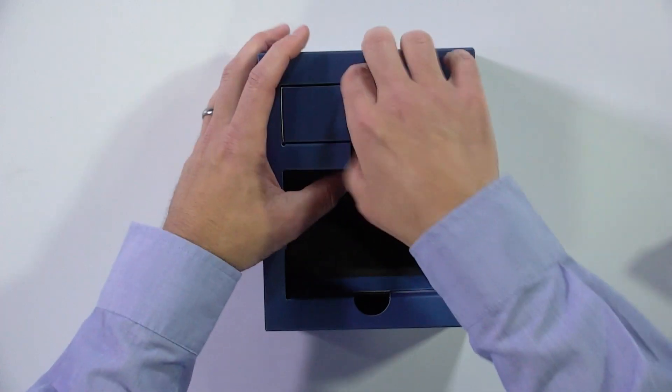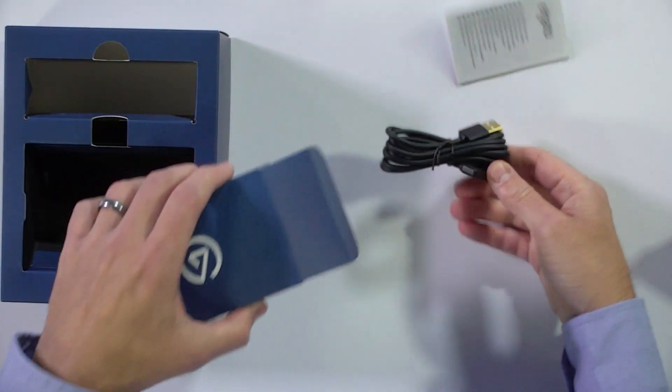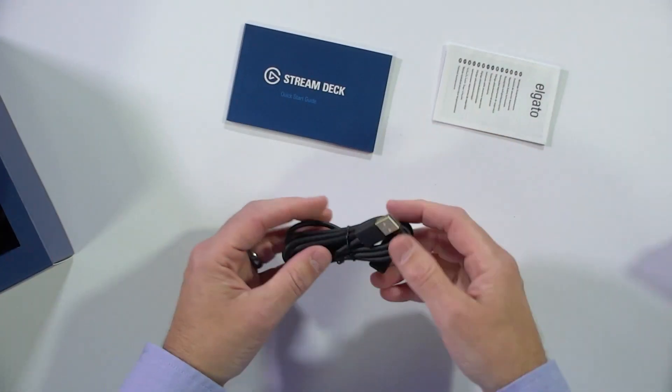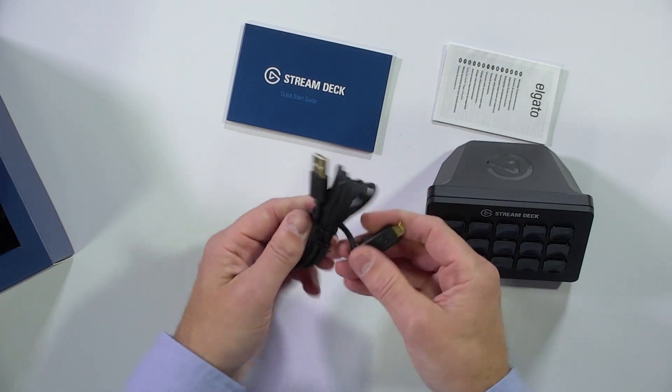There's not much else in the box — really just a USB cable and a little booklet that nobody ever reads. It is a USB-C device on the Stream Deck side, but on your computer side it's USB-A. Or you can use a standard USB-C to USB-C cable if you've got that on your desktop.